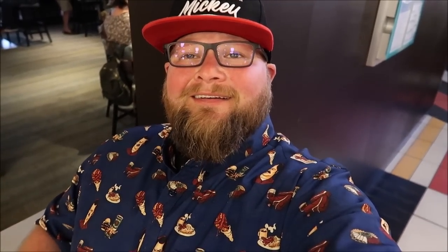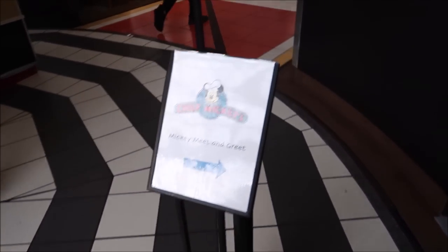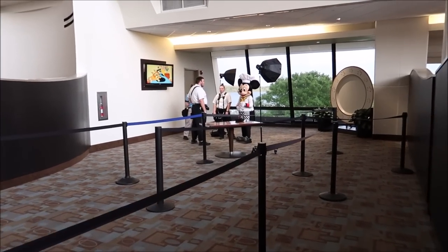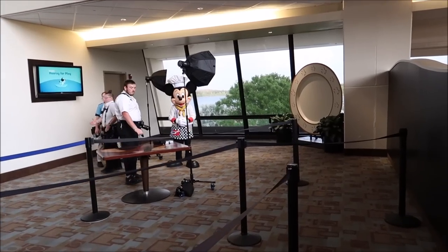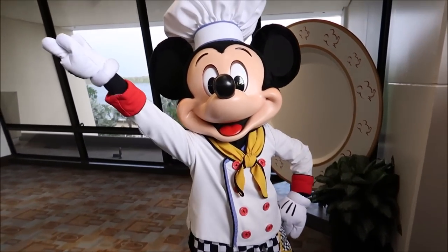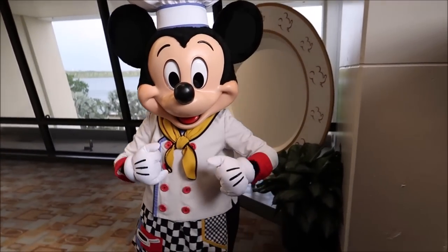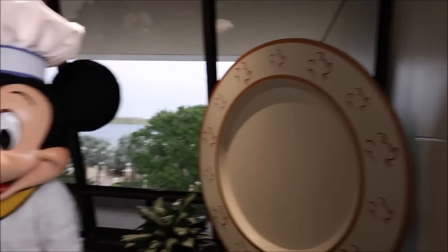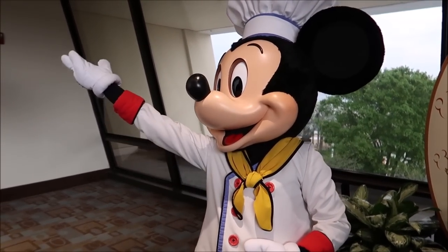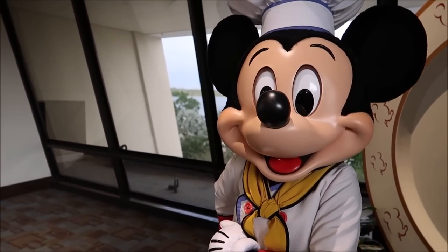Now that we have dessert, we're making our way over to see Chef Mickey himself. Oh yeah, there he is! Hey Chef Mickey - compliments to the chef, the food was fantastic. And we got the photo in front of that fancy little plate. I love that little Chef Mickey photo opportunity with the iconic dinner plate backdrop. The food was delicious - thank you, always excellent and wonderful to see you.